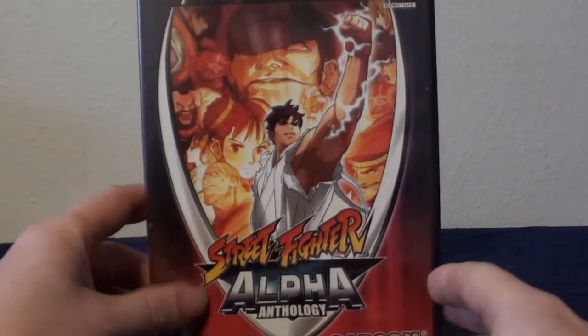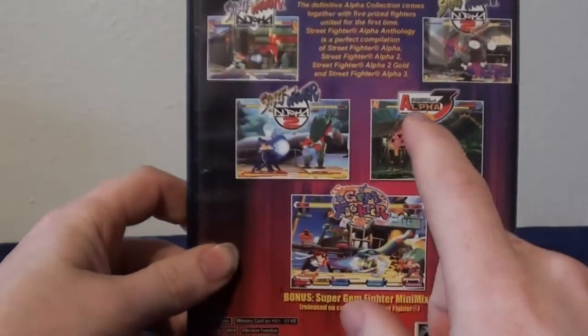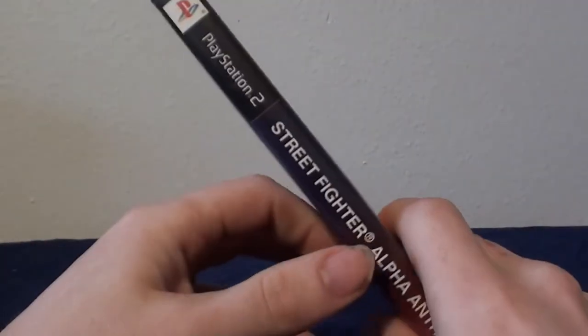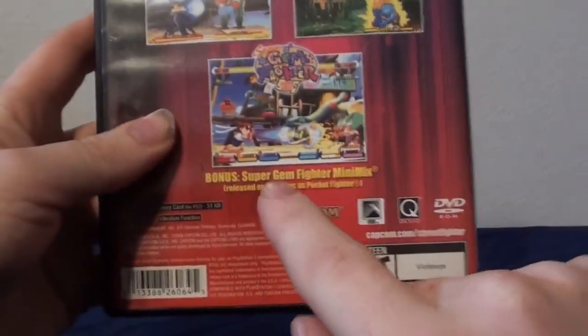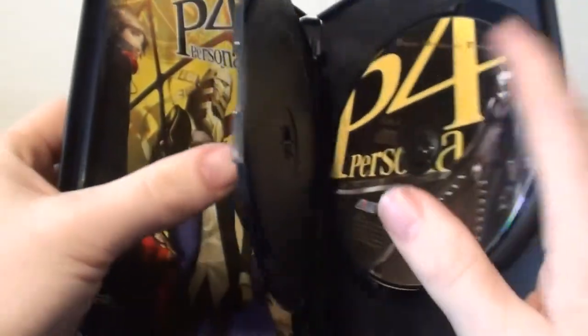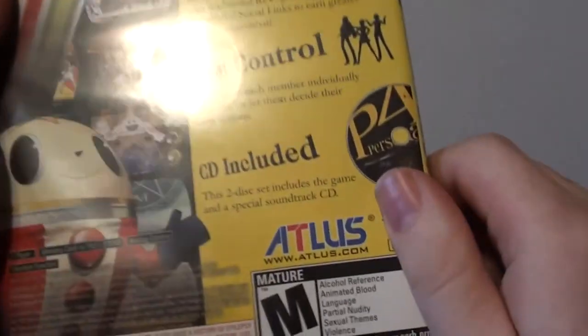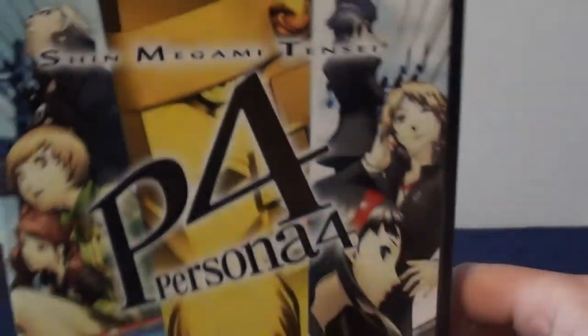Moving on, I actually grabbed the Street Fighter Alpha Anthology on clearance. I have the Street Fighter Anniversary Collection for PS2 as well, which has every version of Street Fighter 2 and Street Fighter 3 Third Strike. So I figured let's get this because it has Alpha 1, 2, 2 Gold, 3, and Gem Fighter — which was never released on consoles as Pocket Fighter. I like the Street Fighter games, they're really fun fighting games. And then the other game I got on clearance was Persona 4 — I've always wanted a Persona game and heard this one's really good. It comes with a bonus soundtrack CD. I've heard Persona 3, 4, and 5 are really good, plus it's Shin Megami Tensei, so really cool to have.